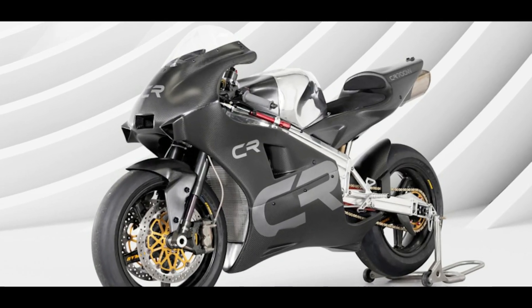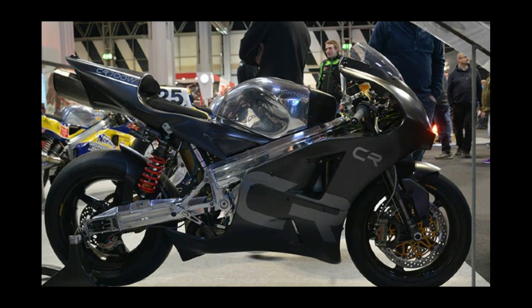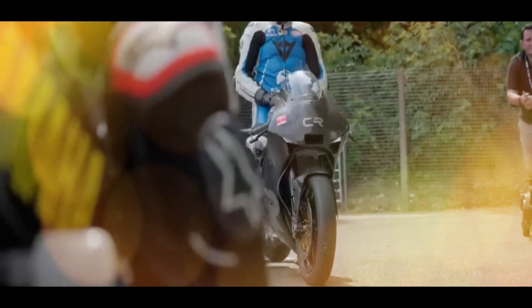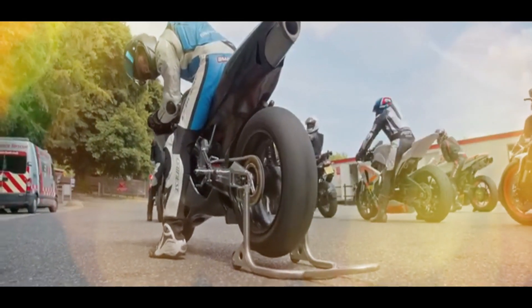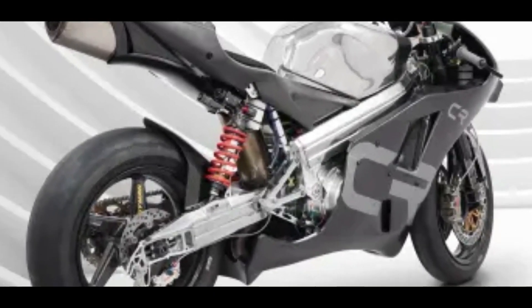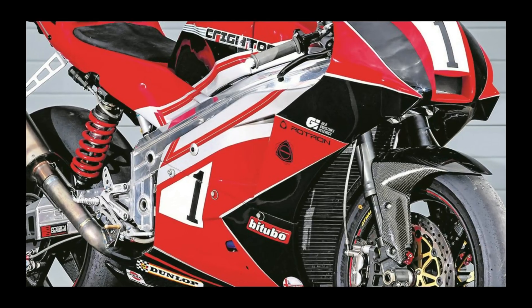Unlike reciprocating piston engines, since rotary engines spin in only one direction, they vibrate less and love to be revved at high RPM, making them ideal for racing applications. And as it happens, that makes for an otherworldly exhaust note as well. The Crichton promises both smoothness and sound.